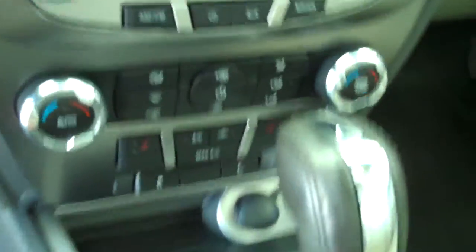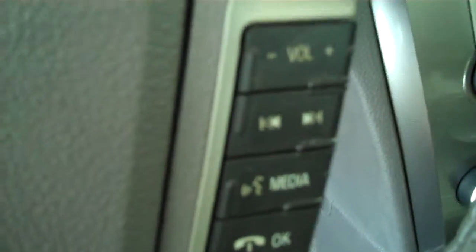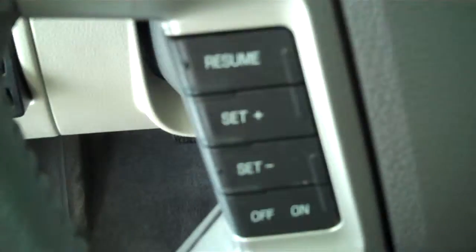It has AM FM stereo radio with CD, automatic temperature control, heated seats on both sides, volume control for the radio on the steering wheel, and cruise control.